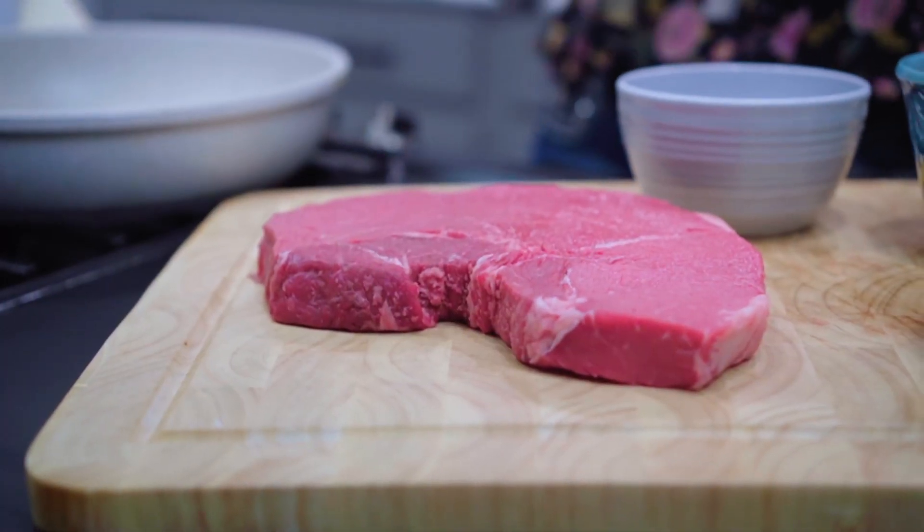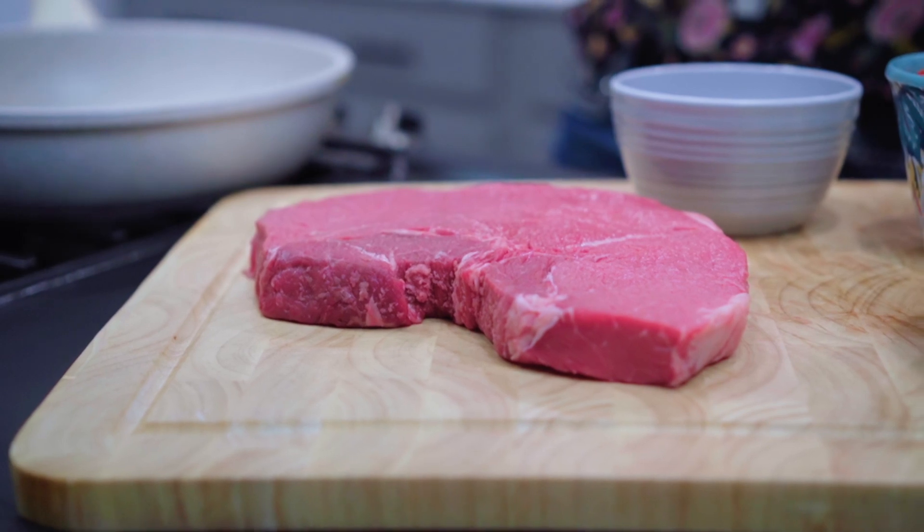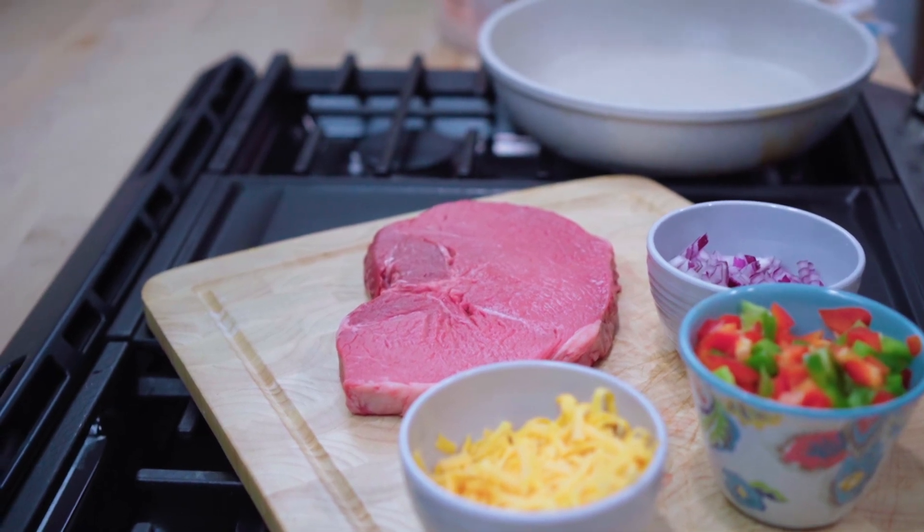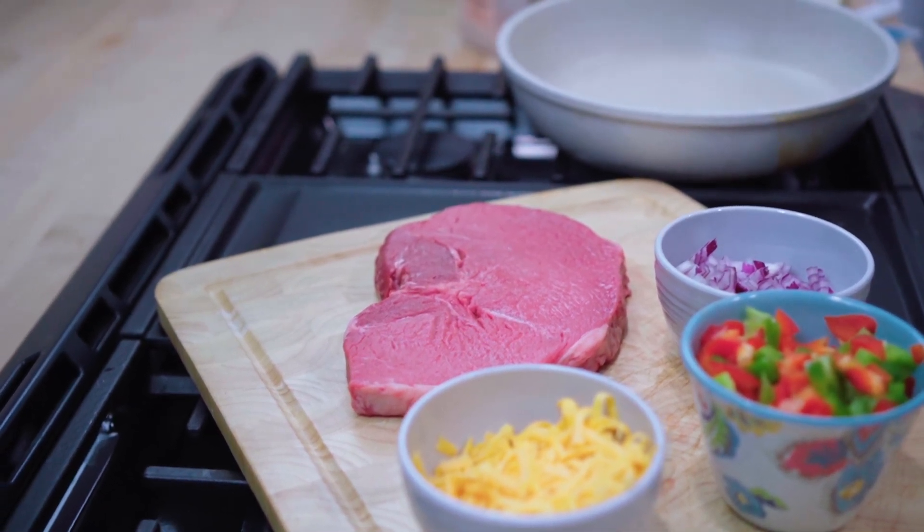Due to the small amount of marbling, our butchers cut these steaks at three-quarters of an inch thick instead of our standard one inch. This steak is a favorite among many of our customers with kids because it's on the larger side and it's tender and lean. Our grass-fed meats cook up a bit differently, so it's important to keep your meat thermometer handy when cooking them.